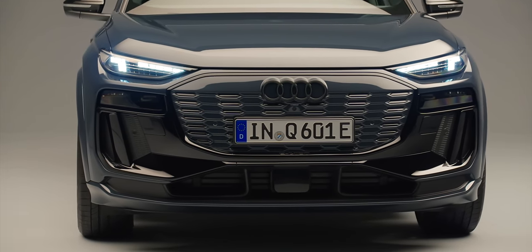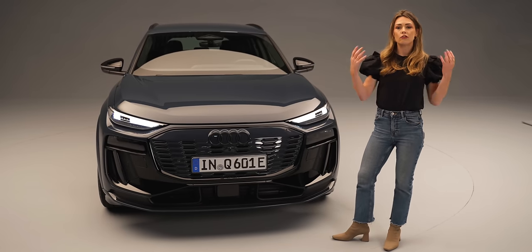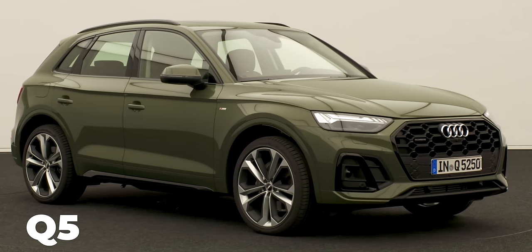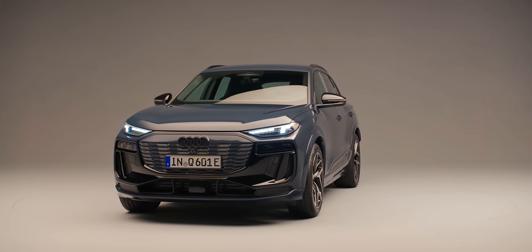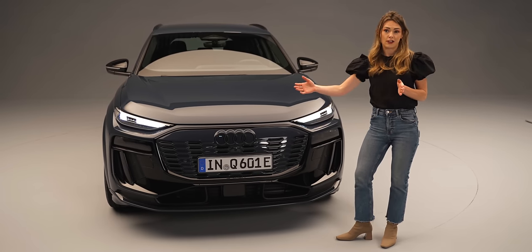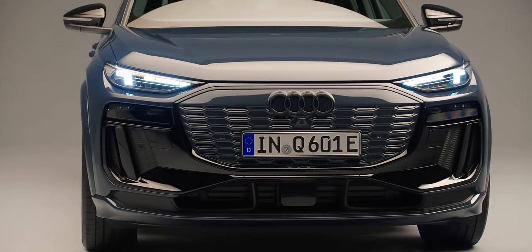I want to start by talking about this grille — of course it's not a grille, it's not doing anything — but it does speak to that original Audi design language. If you were considering a new car and thinking whether to go for a Q5 or an electric Q6, it gives you that familiarity and perhaps makes that transition to electric vehicles just a tiny bit less daunting.